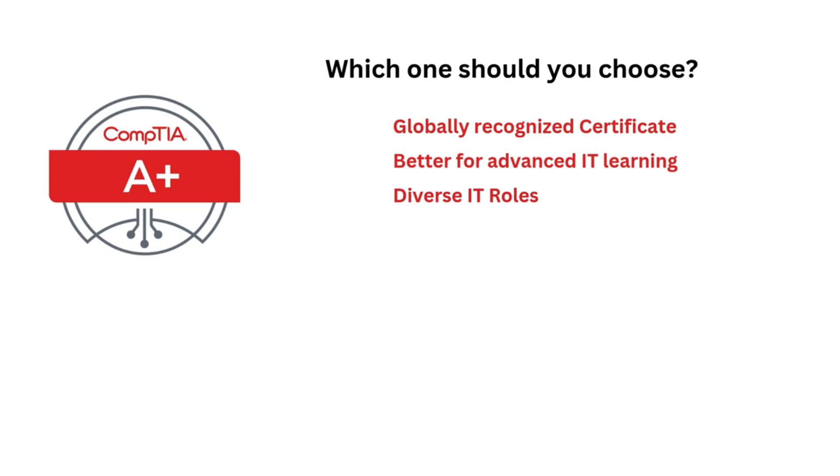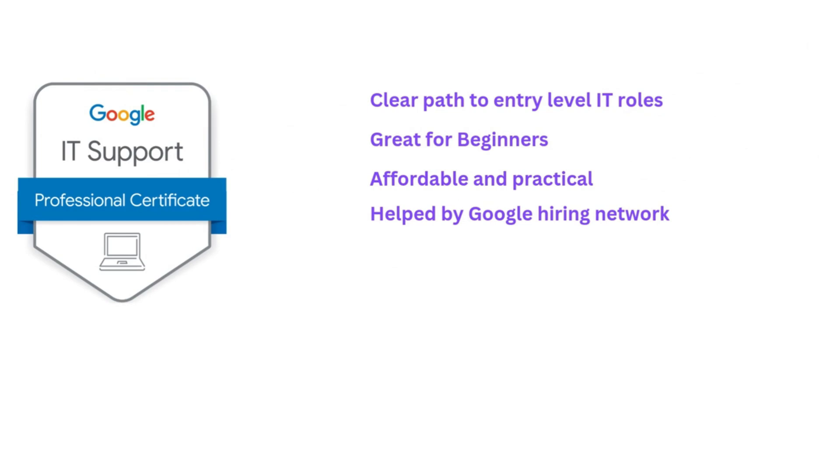Now, the million-dollar question is: which one do you choose? If you go with CompTIA A-Plus, it's ideal if you want a globally recognized certification with a broad focus. It's better for those planning to pursue additional IT certifications or diverse IT roles. The Google IT Support Certification is great for complete beginners looking for an affordable, practical, and guided learning path. It offers a clear path to entry-level IT support roles, especially within Google's hiring network.